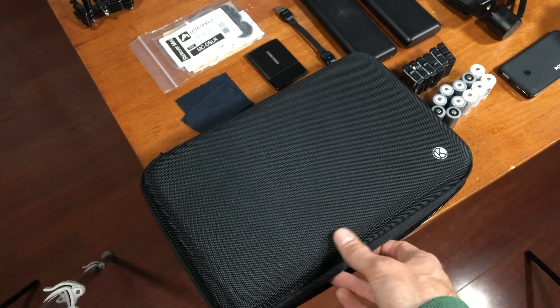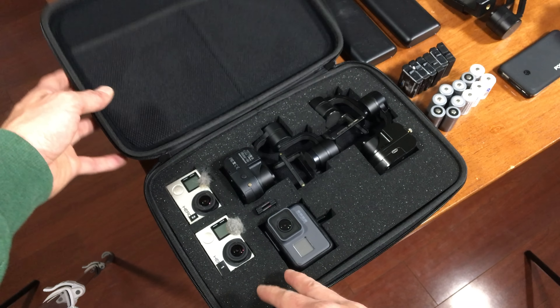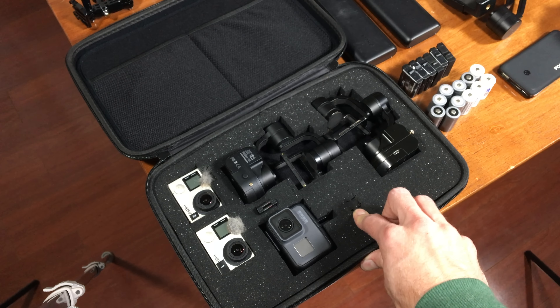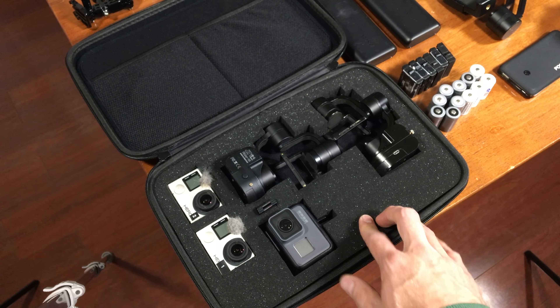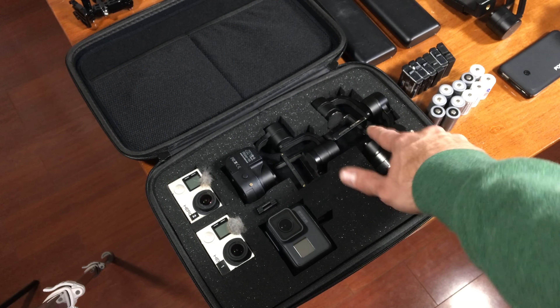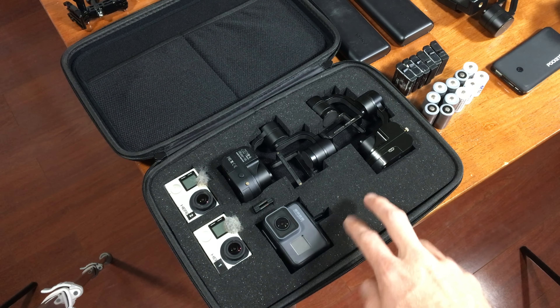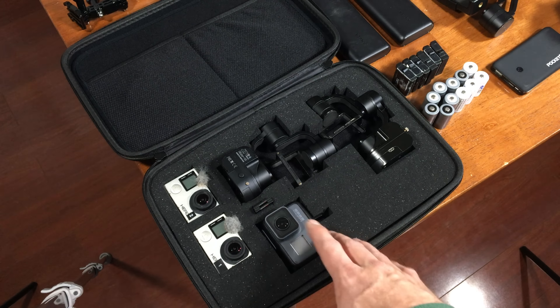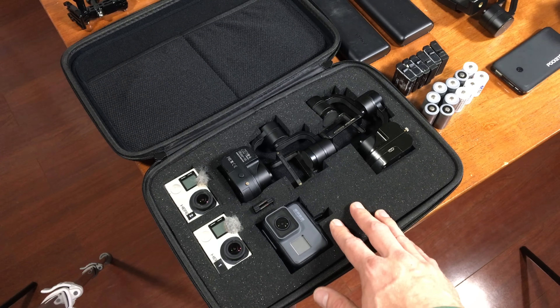Let's start off with this cool Cam Kicks case. It's basically a create-your-own case — it has foam inserts that you can pluck out one by one and make your own holes for all your gear. This has been very useful when I'm traveling; I can keep all my essential gear together in one simple case.